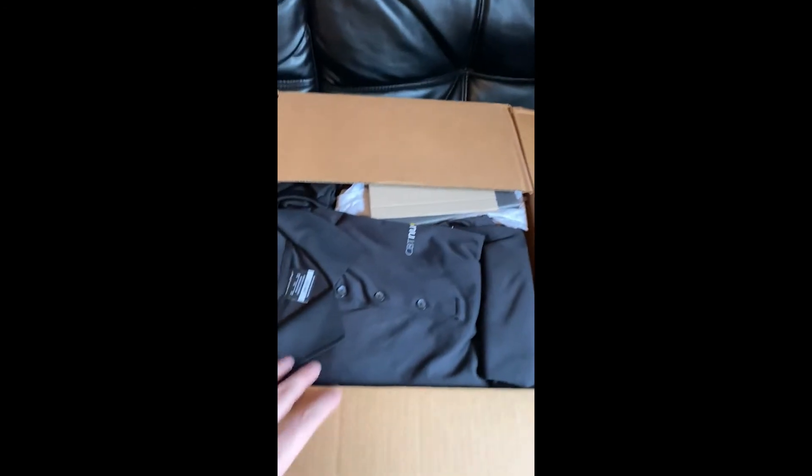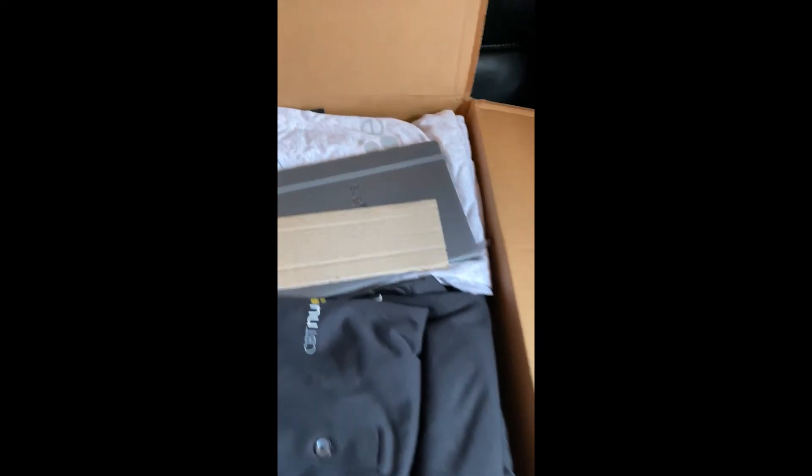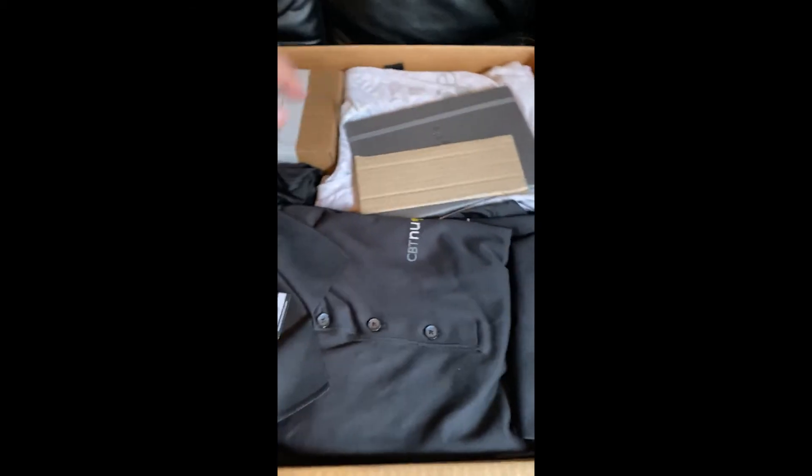This is the official ERA CBT Nuggets trainer. Big obvious thank you to CBT Nuggets for sending me all this cool stuff. Let's take a look at what we have here — there's a lot of cool stuff.